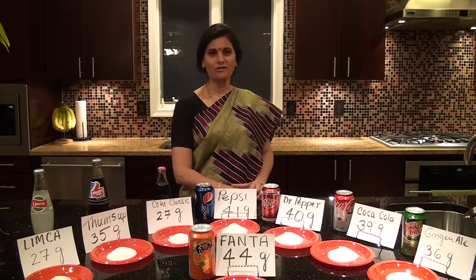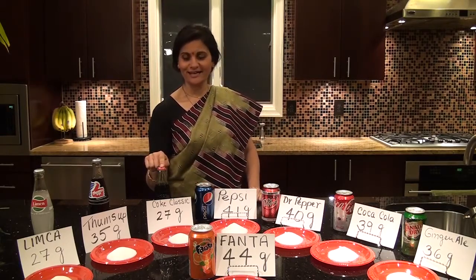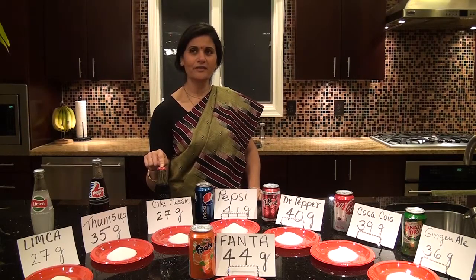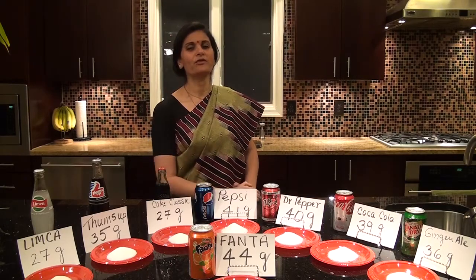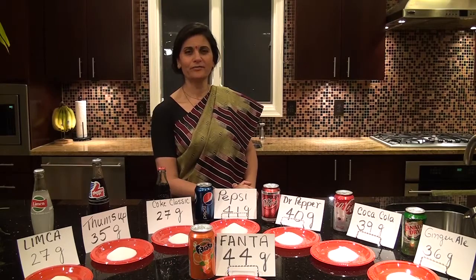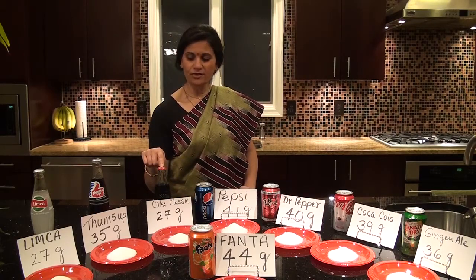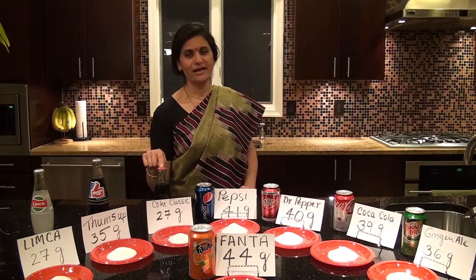I'm going to start with my favorite drink as a child and that's Coke Classic. This is an 8 ounce bottle and I remember as a child we only got to drink this Coke when we went for a wedding or something. This wasn't something that was served at home or my parents ever wanted. This 8 ounces of classic Coke has 27 grams of sugar.